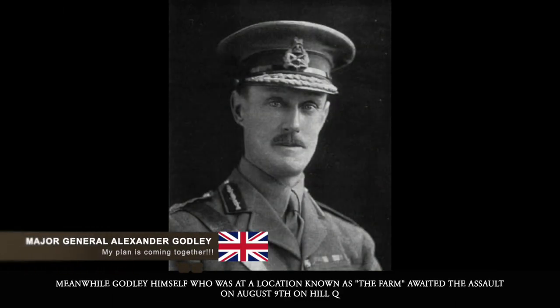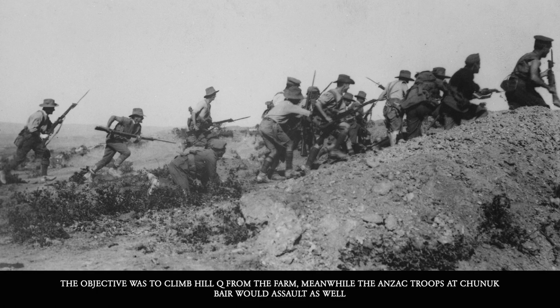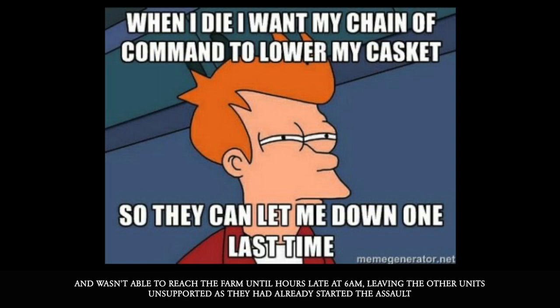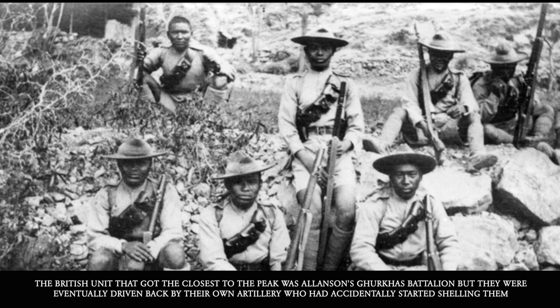Meanwhile, Godley himself, who was at the location known as The Farm, awaited the assault on August 9th on Hill Q. The objective was to climb Hill Q from the Farm, while the Anzac troops at Chanak Bair would assault as well. Unfortunately, Brigadier General Anthony Baldwin, commander of the 38th Brigade and tasked with the front of this assault, got lost in the darkness. Baldwin and his troops were unable to reach the Farm until hours late at 6 a.m., leaving other units unsupported as they had already started the assault. The British unit that got closest to the peak was Alanson's Gurkha Battalion, but they were eventually driven back by their own artillery, who had accidentally started shelling them.